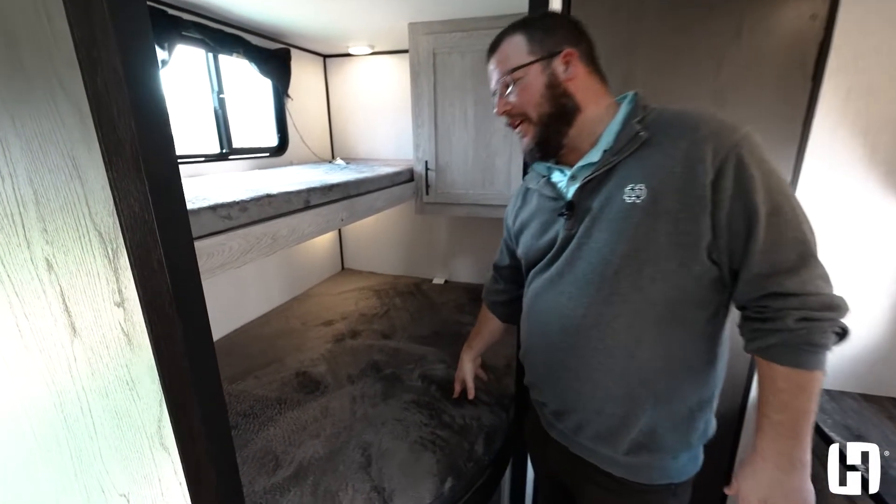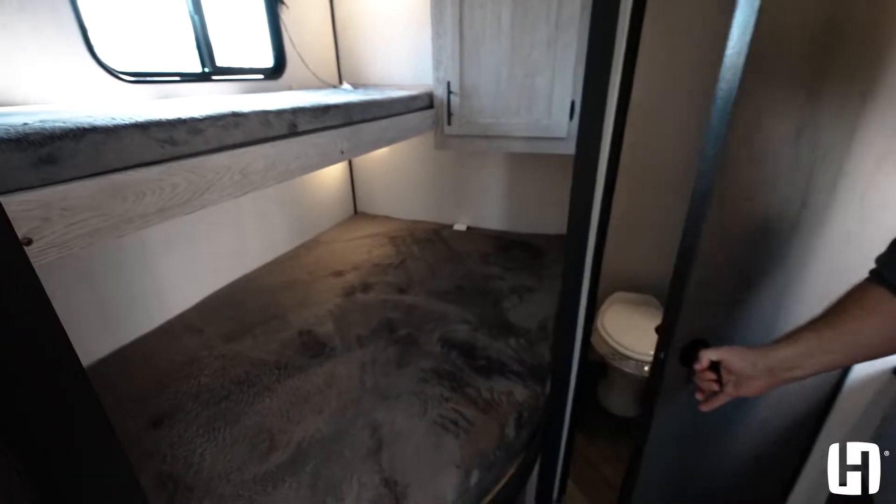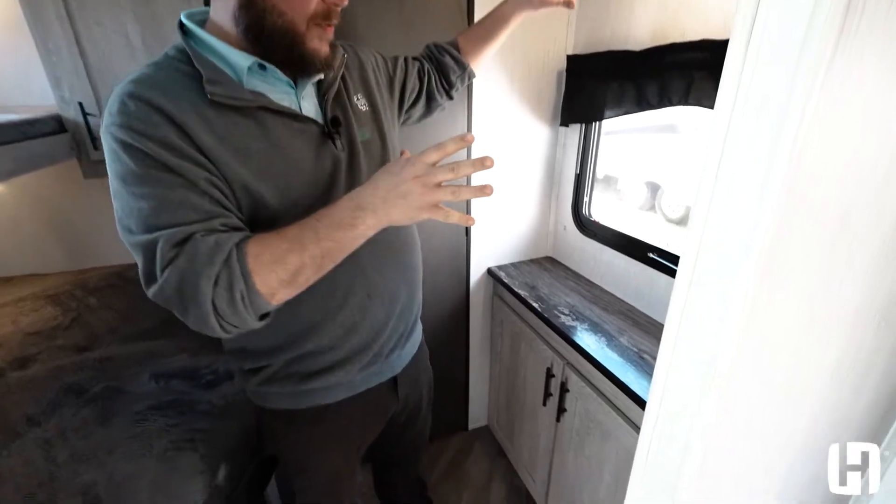Got a single over double bunk configuration. Got a nice little storage cabinet back here, but check this out — you got a half bath back in your private bunkhouse. So the kids have their own half bath. You've got more storage over here and a space for a TV.